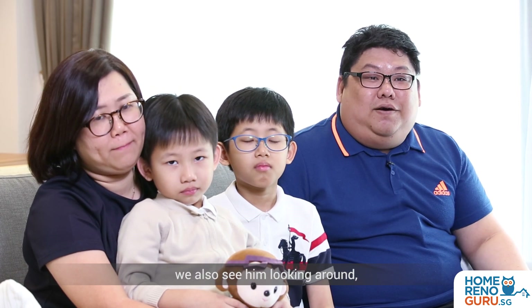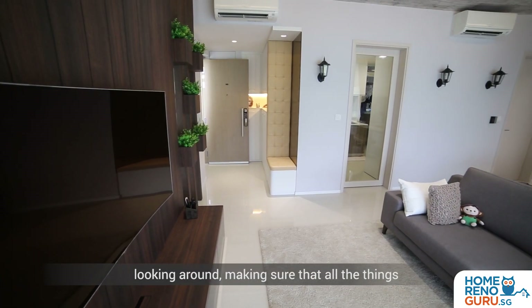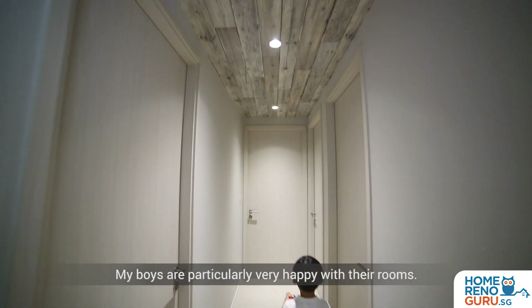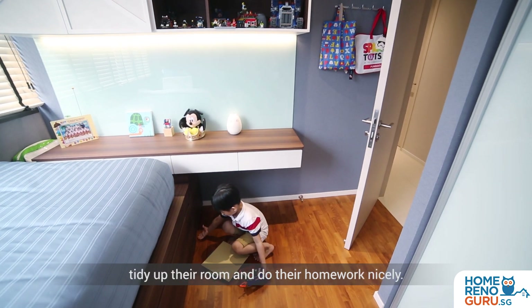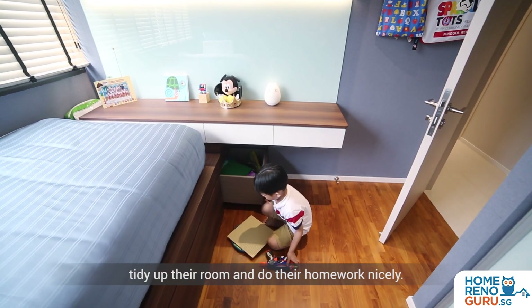Most of the time when we come down, we also see him around, looking around and making sure that all the things in the house are going well. My boys are particularly very happy with the rooms — they get to keep their toys, tidy up their room, and do their homework nicely.